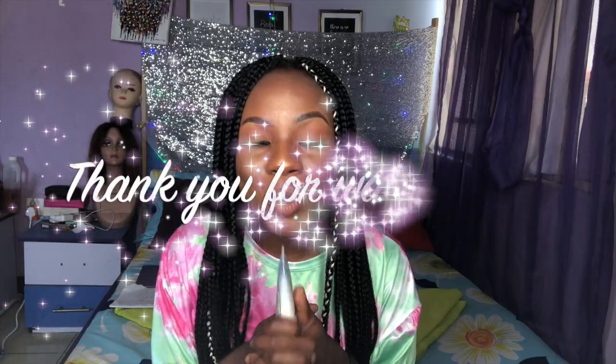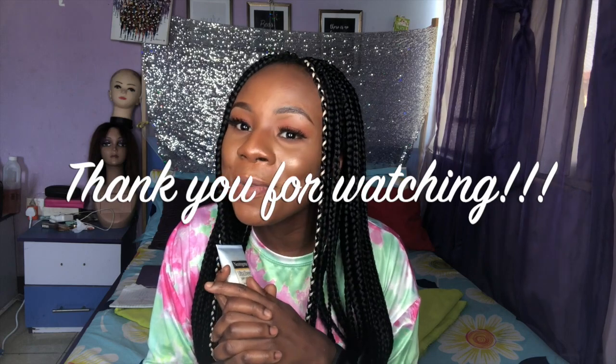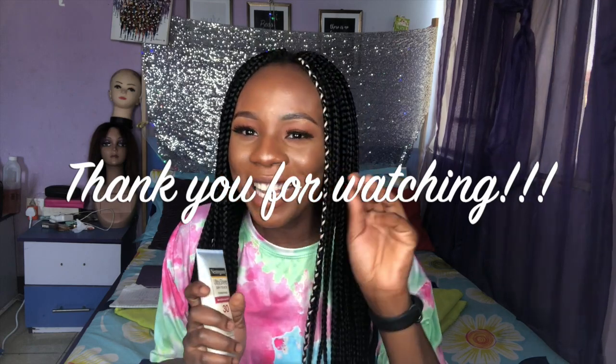Observations? Please put them down in the comments below. And I will see you in my next video. Bye, guys.